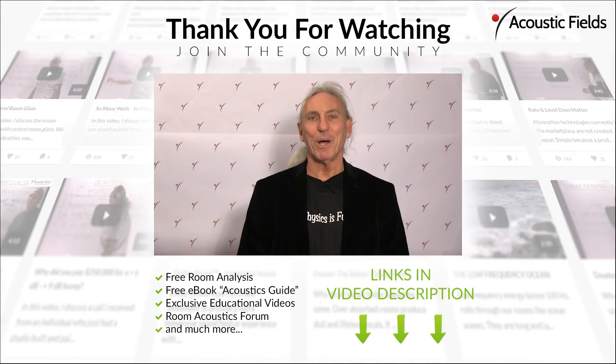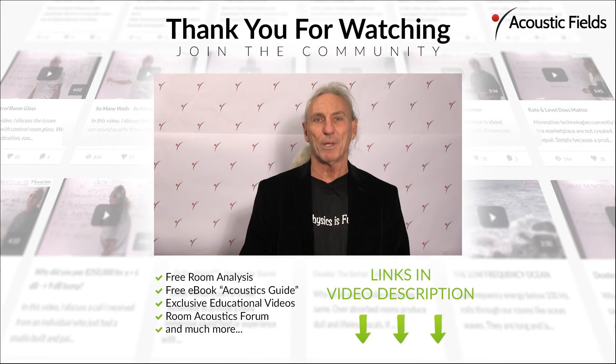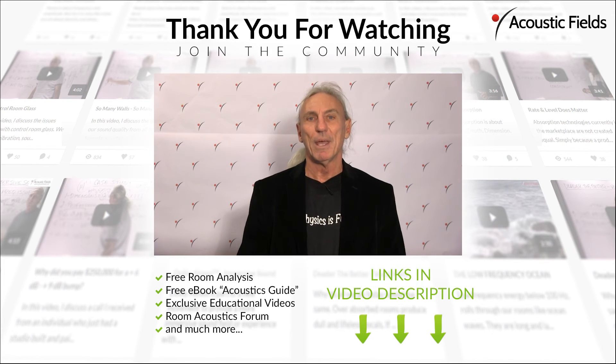Thank you for watching our videos — we really appreciate your support. If you could give us a thumbs up on our Facebook page, that would be helpful. A room form on our website gathers all the information about your room: length, width, height, and usage — please fill that out before sending it in. You can also go to the contact section of our website and use the 'Book Now' button, but make sure I have your room form. Our ebook series is free — please subscribe. There are exclusive videos inside. And our forum on our website will directly answer your questions and comments — you'll be dealing directly with me.